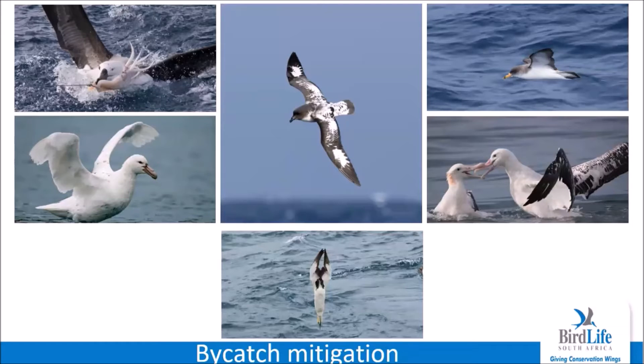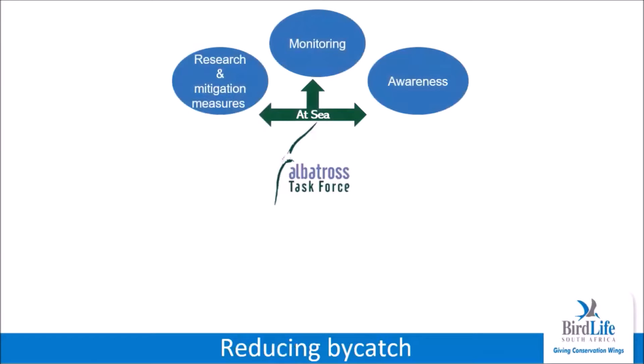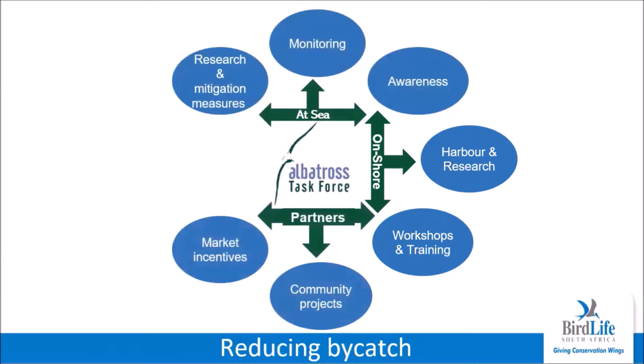The albatross task force team in South Africa is one of five teams globally working on preventing seabird bycatch. Albatrosses, petrels, and shearwaters are most affected as they spend most of their lives at sea in search of food, which they can find by scavenging behind fishing vessels. Reducing seabird bycatch requires a multi-pronged approach involving engagement on four main levels. The ATF conducts trips on fishing vessels to carry out at-sea seabird monitoring and research into the effectiveness and development of mitigation measures, which also helps raise awareness amongst fishers. The ATF's onshore engagement with crew and fishers through harbour visits is key to further research and information gathering. The ATF also runs workshops and training courses for fishers and other partners such as fishery observer agencies.